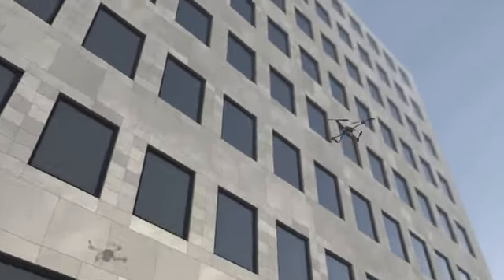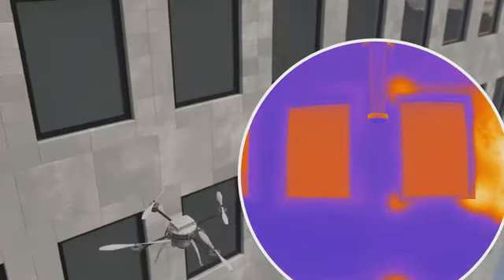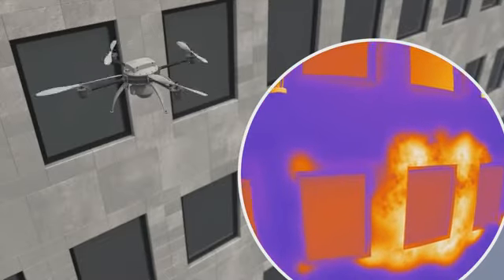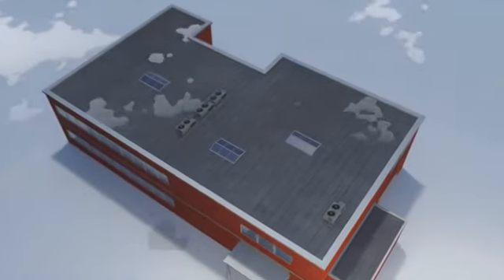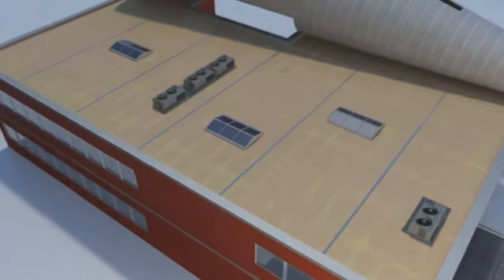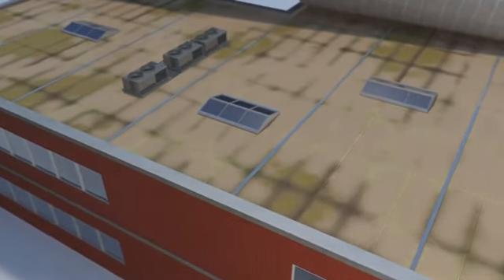For the first time, sidewalls can also be scanned using the same technology. We can now reach places that have until now been inaccessible without a costly and complex operation. This combined with the roof scan will give a complete overview of the building envelope — an incredible value to engineers, owners, or anyone wanting to know the true state of the building.